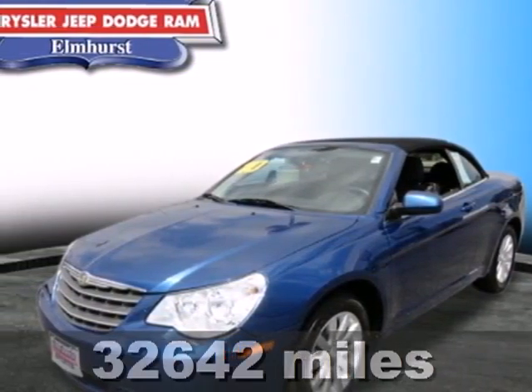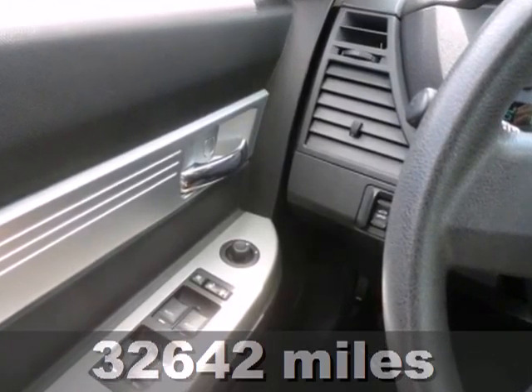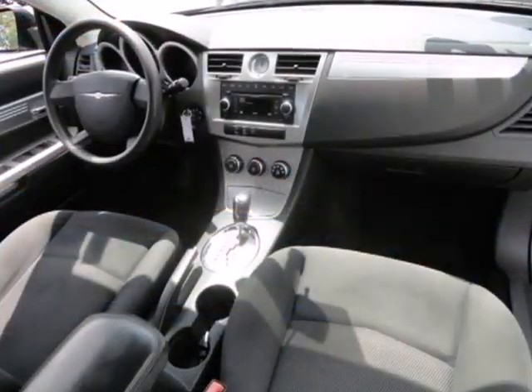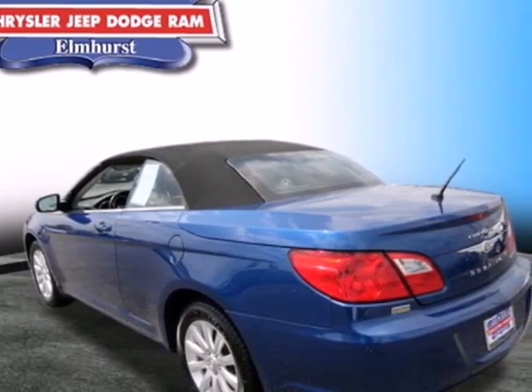Here's a 2010 Chrysler Sebring. Standard features in the value packed Sebring include variable intermittent wipers, child safety locks, a fold flat front passenger seat, power mirrors, power steering, and Chrysler's post collision safety system.